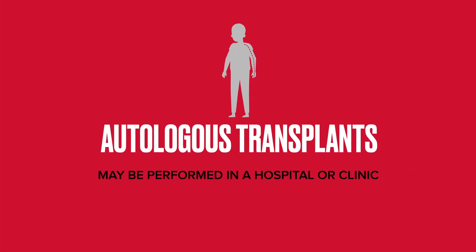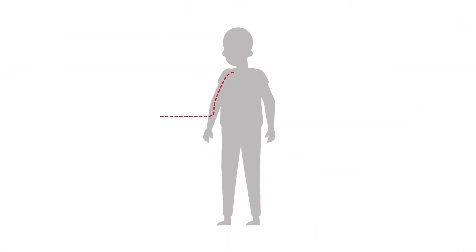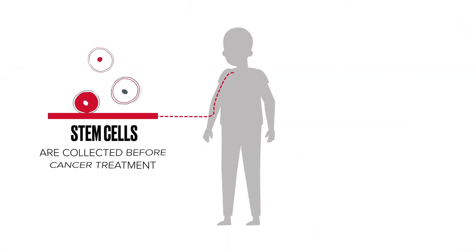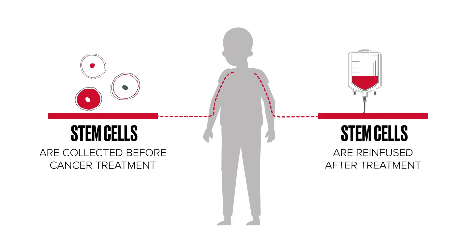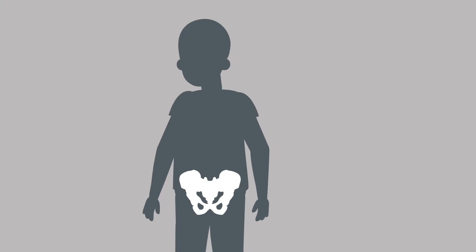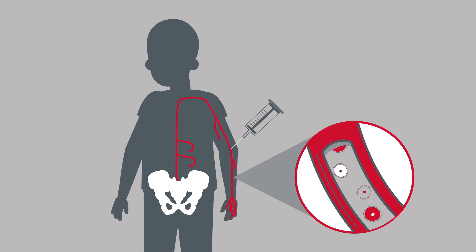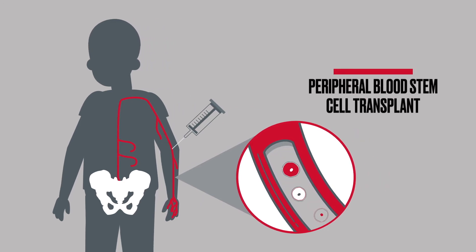Autologous transplants may be performed in a hospital or clinic depending on your center, insurance, and caregiver situation. To get ready for transplantation, your stem cells are collected before cancer treatment and re-infused after treatment. Stem cells are mostly in your bone marrow but they can be stimulated with medication to travel out into your blood. When stem cells are taken this way, it's called a peripheral blood stem cell transplant.